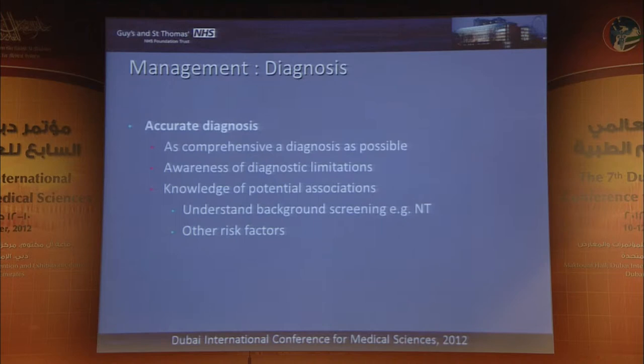Sticking with the diagnosis, accurate and as comprehensive a diagnosis as possible is really the cornerstone. It's very important to be aware of diagnostic limitations, and also knowledge of the potential associations — for each cardiac lesion, accurate knowledge of the potential associations.